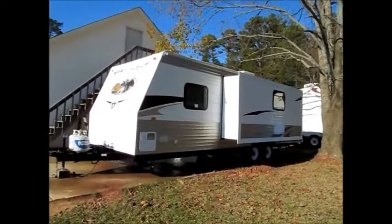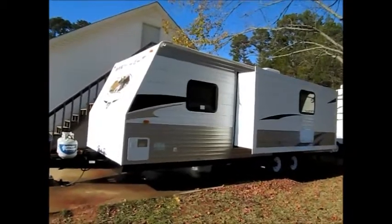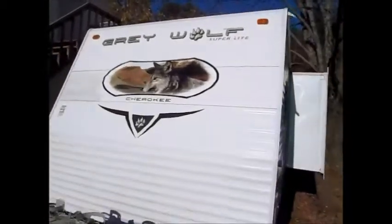This camper is a 2010 Cherokee Grey Wolf, model 26K. It's built by Forest River and is half ton towable.